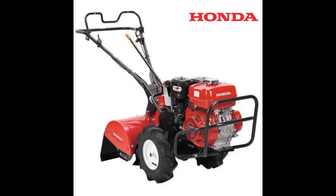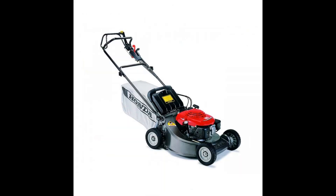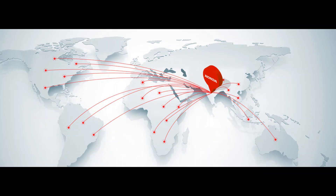The product portfolio of the company consists of tillers, brush cutters, water pumps, lawnmowers, generators, and general purpose engines. The company is market leader in the portable generator segment and exports its products to more than 35 countries across the globe.